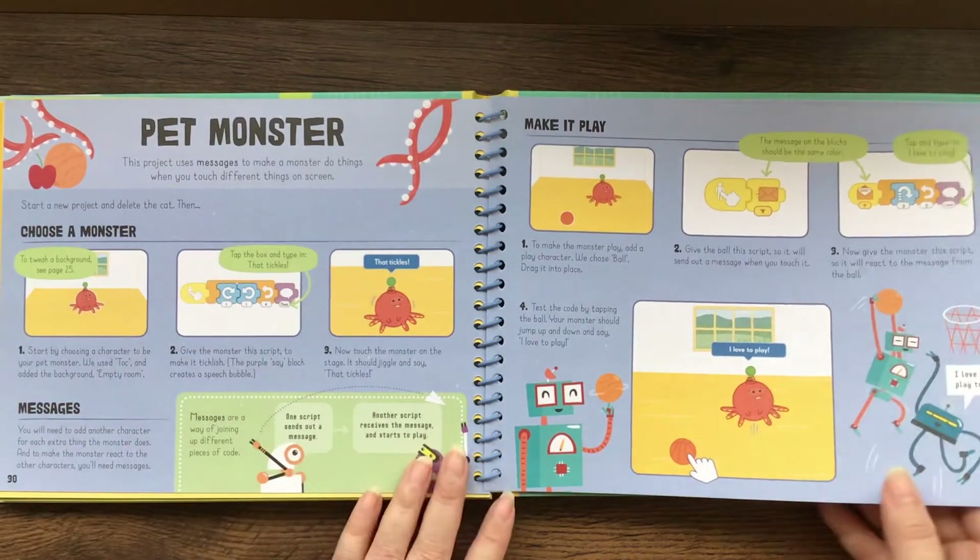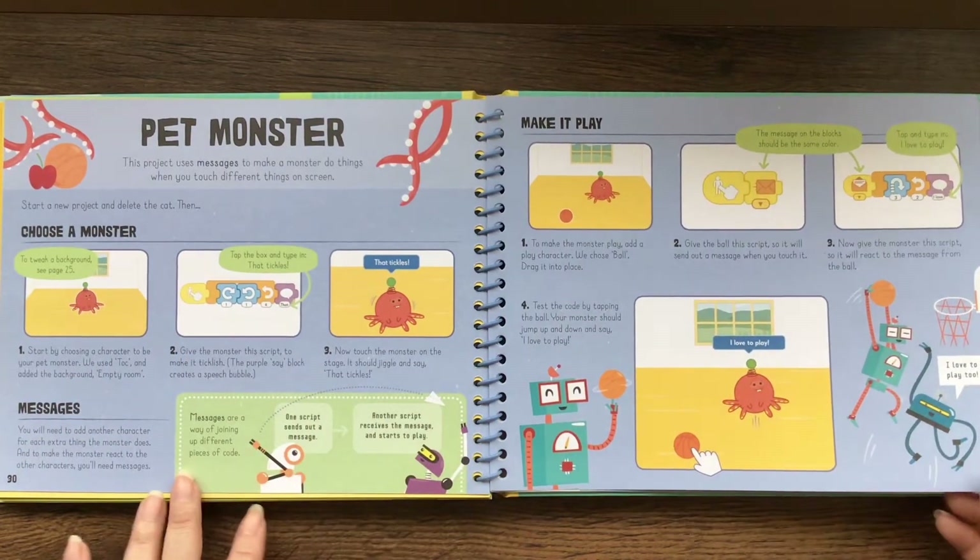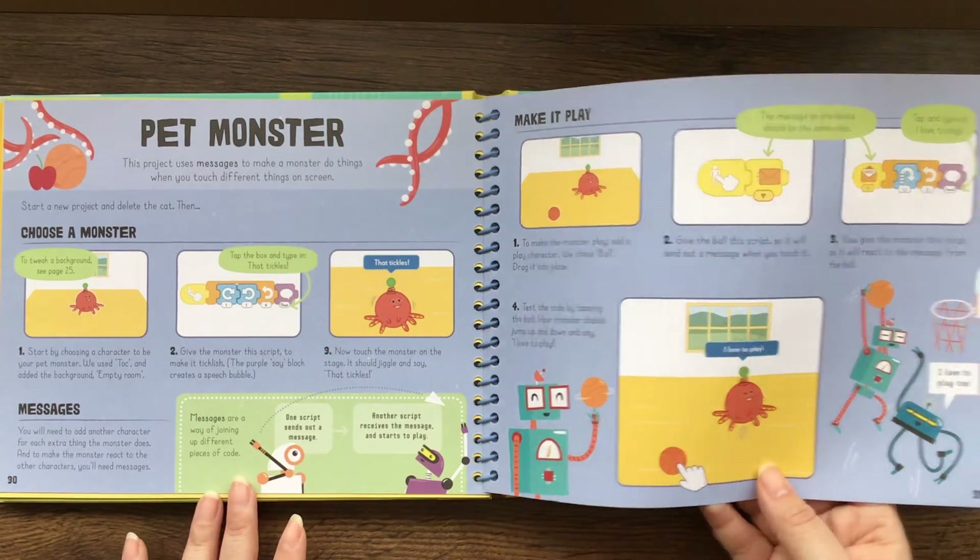Here's a pet monster. They use messages to make a monster do things when you touch different parts of the screen.